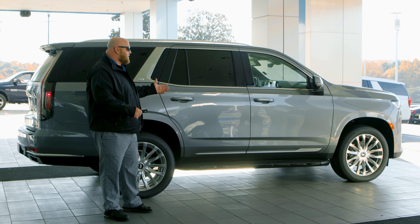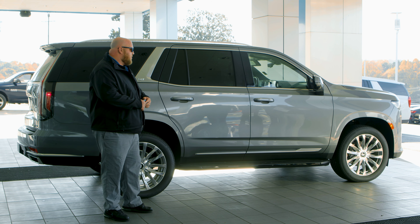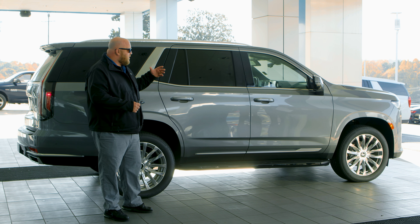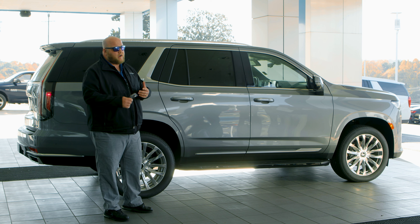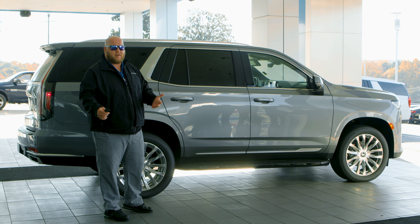It has tons of safety features, which I'm going to let one of the other guys go over. There is entertainment offered on the vehicle, but it's not standard on any of the other trims except for the Platinum package.